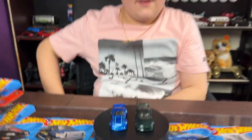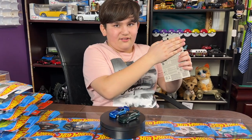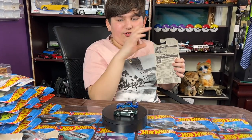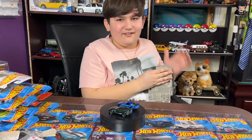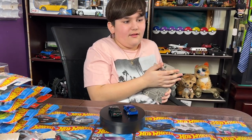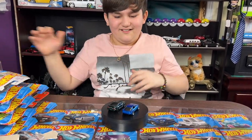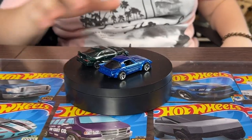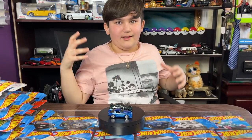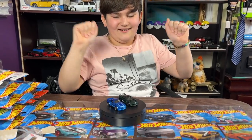Also guys, make sure to stay tuned to see these two cars. Should I flip them or no? I'll show you a little sneak peek for only two seconds — one, two. All right, that's gonna be for next video. I just love seeing the cars now that I finally opened them. Stay safe and happy hunting, bye!